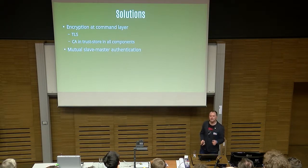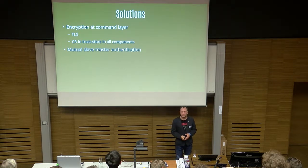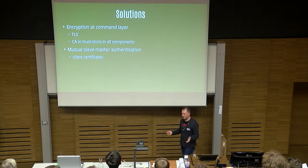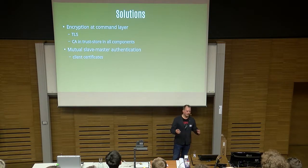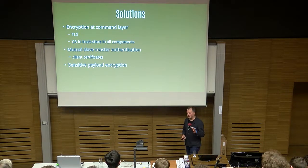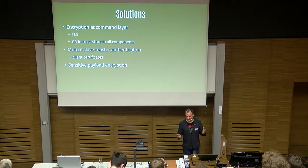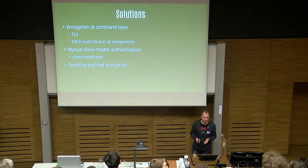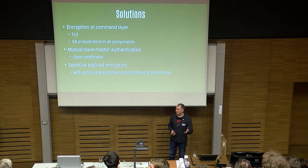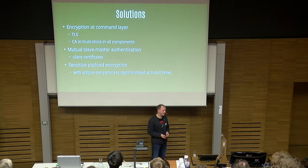We also need mutual slave-master authentication — the first part will only protect against sniffing attacks; it wouldn't protect against someone trying to guess the ping code with an automatic device. So we need authentication both ways. What we can do is client certificates: quite easy, just ship every device with a certificate signed by the CA, so either it's a legitimate device or not. And finally, sensitive payload encryption — the payload should be encrypted in addition to TLS. We can use a unique per-panel key which is in the panel, and when the installer comes to your house, they can just press the magic buttons and synchronize the keys between the devices and your panel.